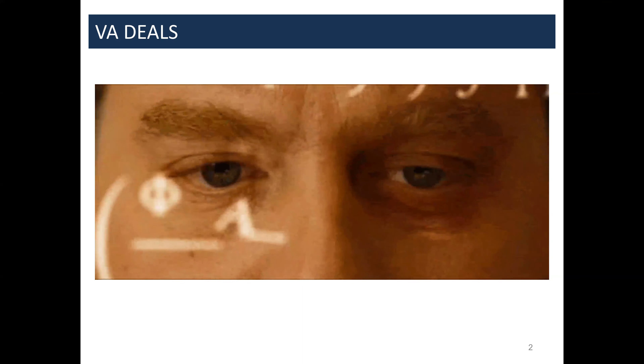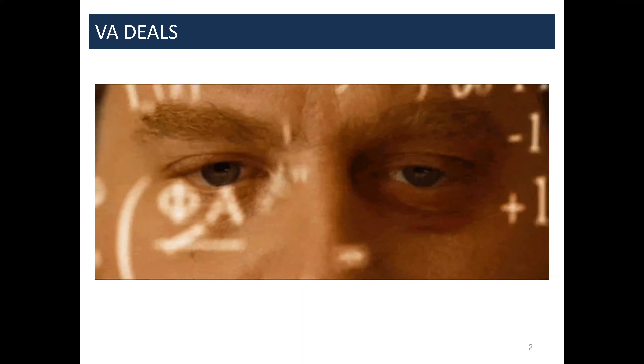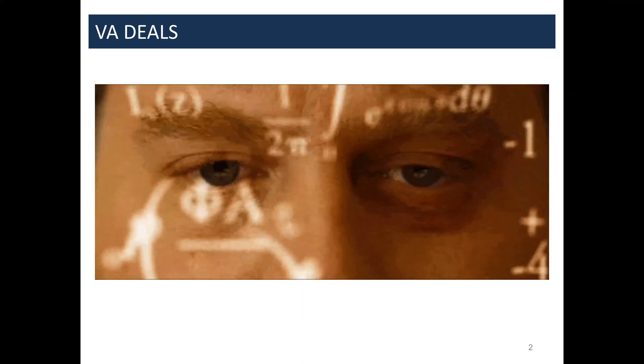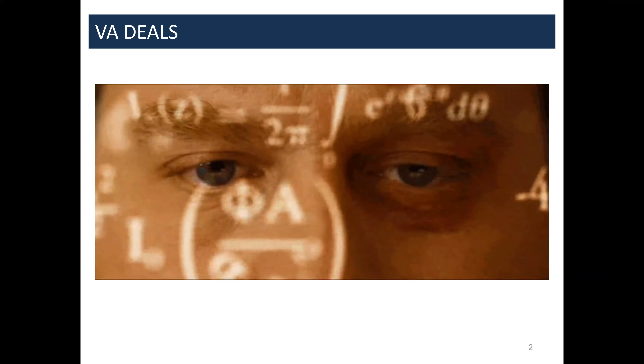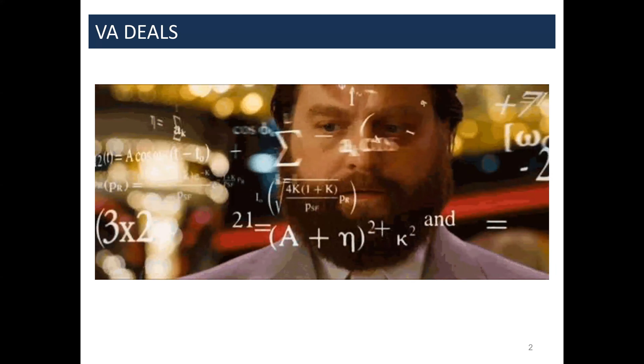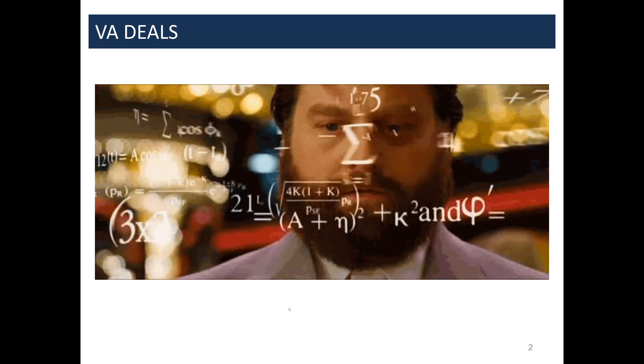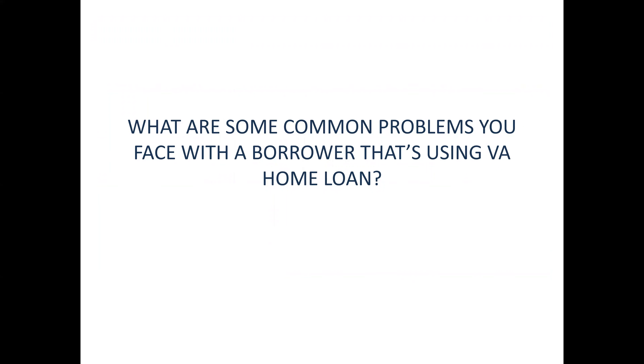What we're talking about today is what the VA actually allows people to do. I'm going to give you tools on how to overcome objections and best practices for how to close these loans fast, because I hear a lot of 'this is going to take forever' or 'something can't be done' or 'there are appraisal issues.' We'll also cover Sherry's question about overcoming listing agent and seller objections, with tips to articulate how an offer is being made.